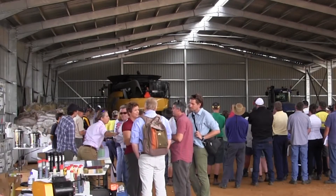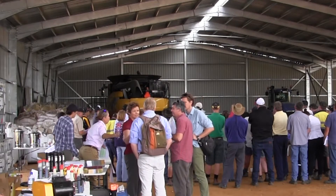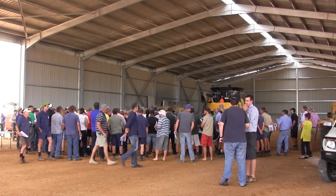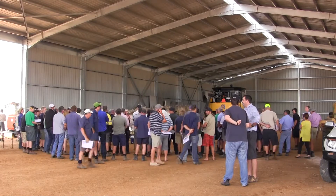I'm Julianne Hill, GRDC's Regional Cropping Solutions Coordinator for the Western Region. We're here today in this massive big shed at David Campbell's property near Scaddan for the Soils Masterclass, which was initiated by the Esperance Regional Cropping Solutions Network.